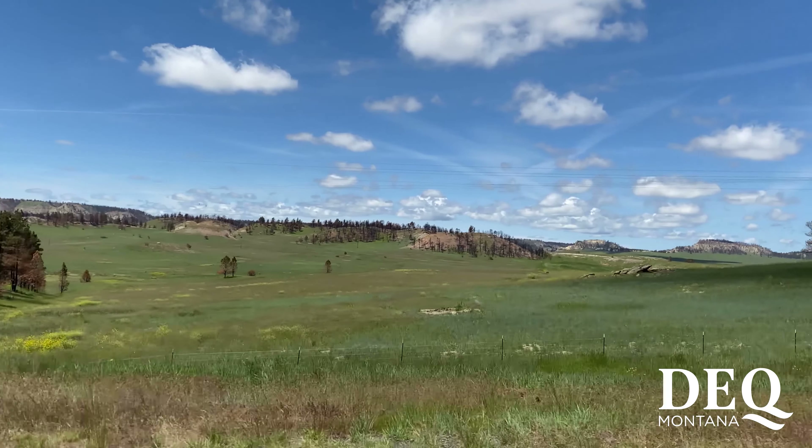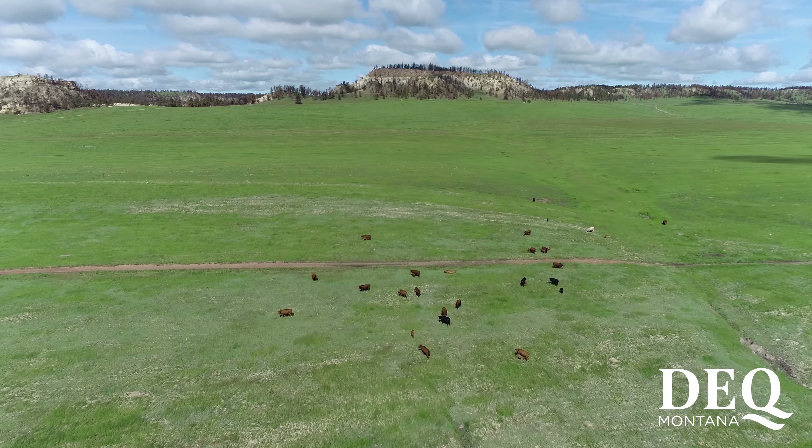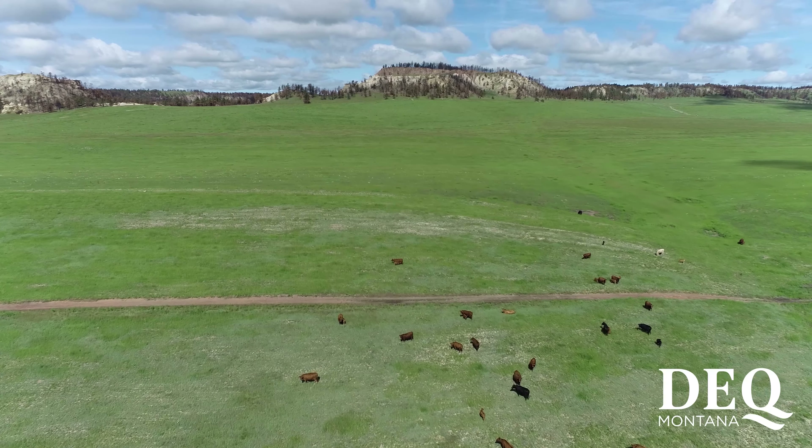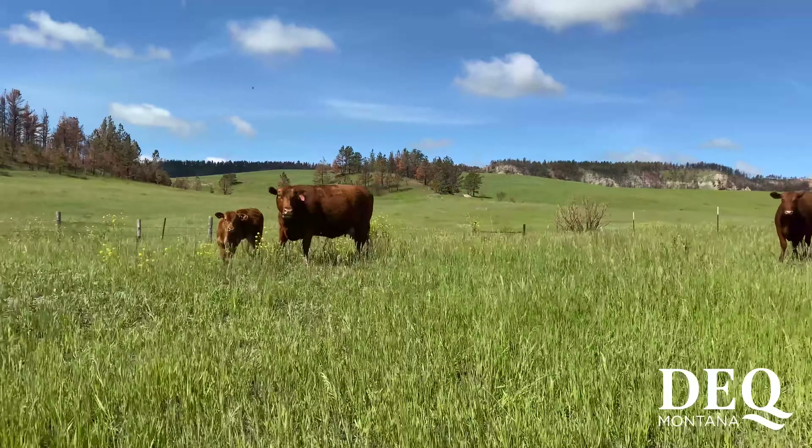Another interesting aspect of this area is it was completely burned last year. The Richard Spring Fire burned the entire bond release area and all the areas next to it. We can't see a difference — these areas look exactly how the areas adjacent to mining look, and that's a pretty awesome demonstration that the laws and rules we have in place actually work.